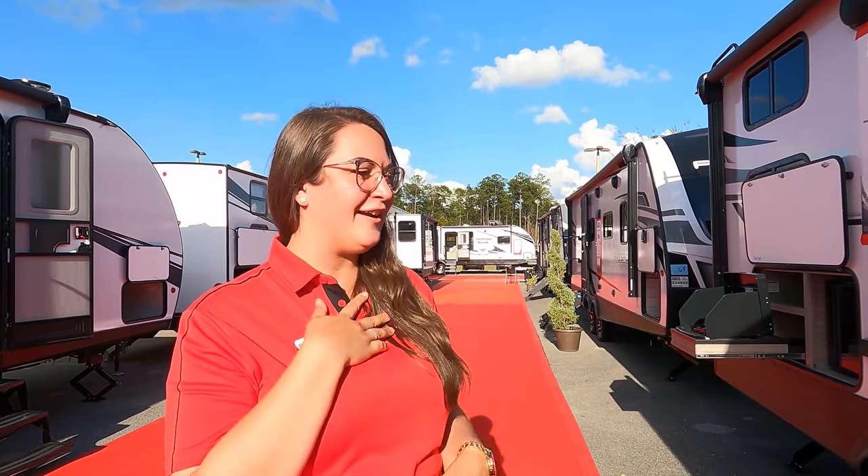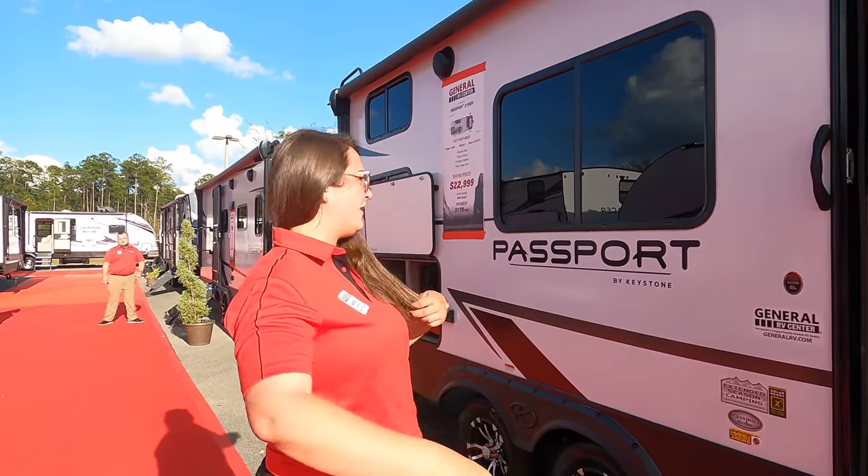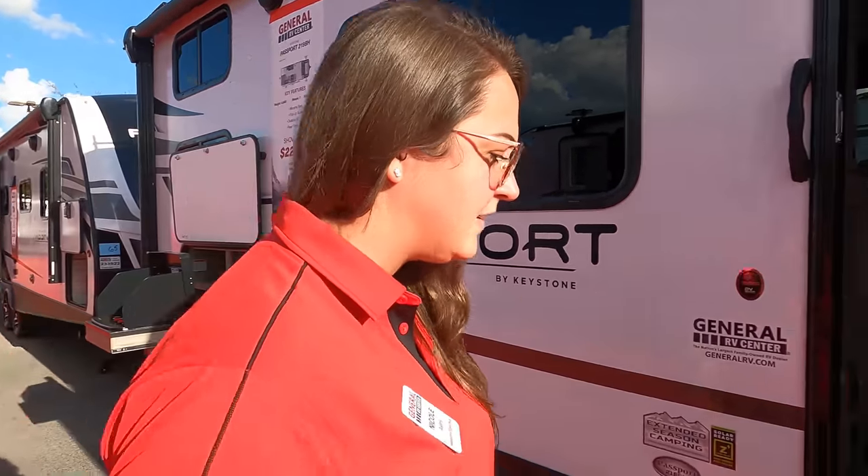With me I have Nicole from Tampa. Tell everybody how you got a job with General RV. She bought from General RV, had a great experience, and was like 'this is a place I can be a part of.' She was a customer and now she's on the sales team. Show us this lightweight Passport here.